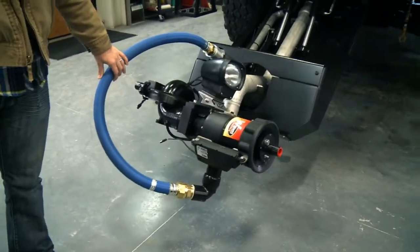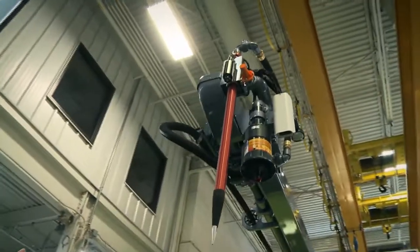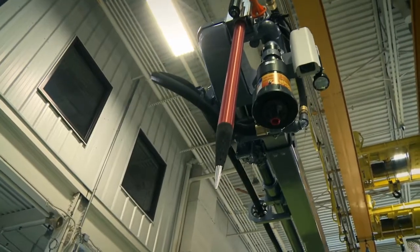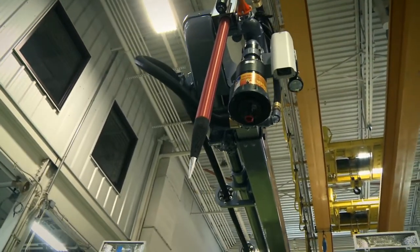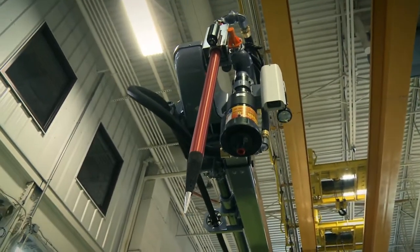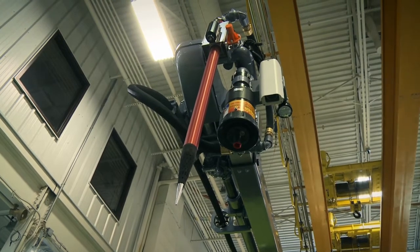This is the HVLA, capable of flowing hydrochem at sixteen pounds per second. Up top is our penetrating nozzle, used for cargo fires or aircraft fires so you get quick access and water on the fire. It also flows hydrochem at sixteen pounds per second and can flow up to a thousand gallons per minute.